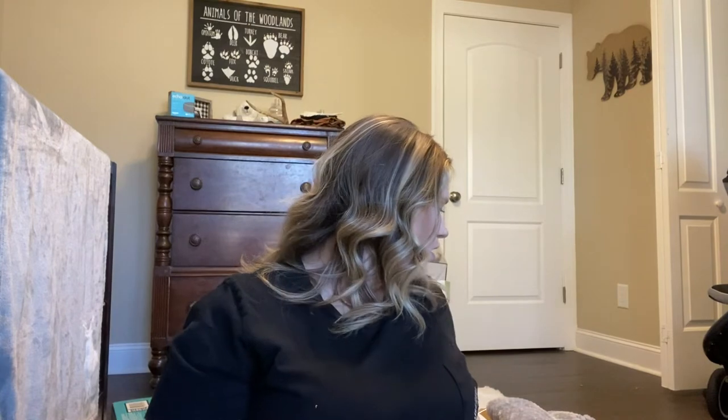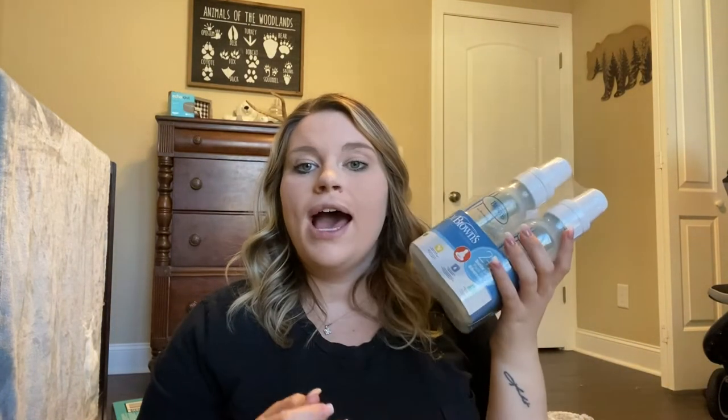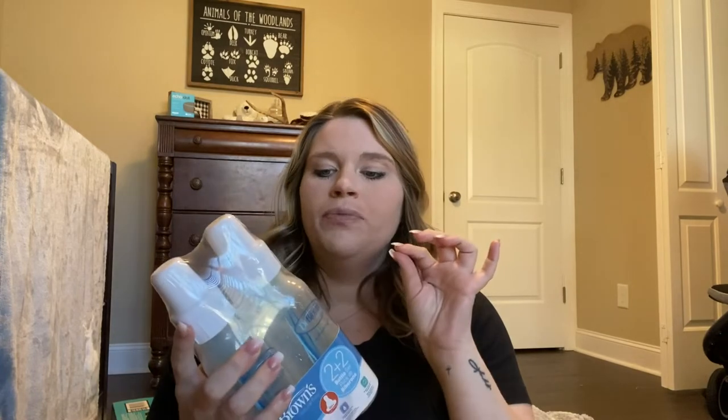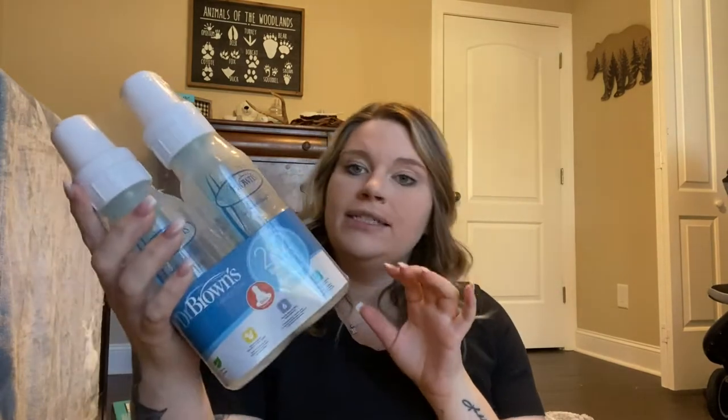Next we got some Dr. Brown bottles. I talked in my previous video about needing the specialty bottles — I still have to order those, but these regular ones will work just as well as long as we have the insert piece that goes inside the specialty bottles, since those parts are kind of universal.